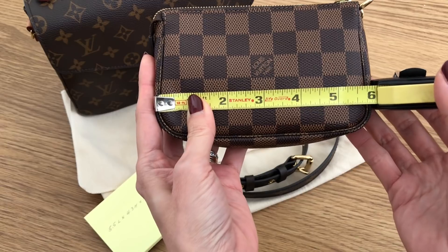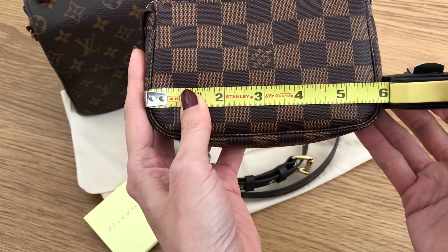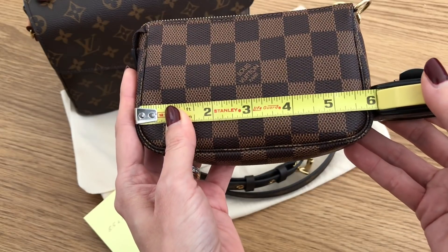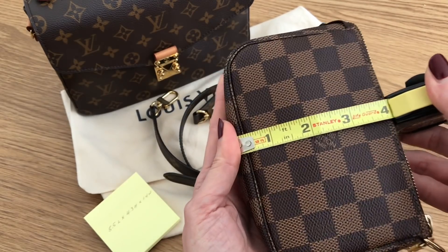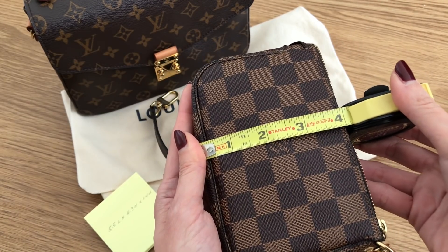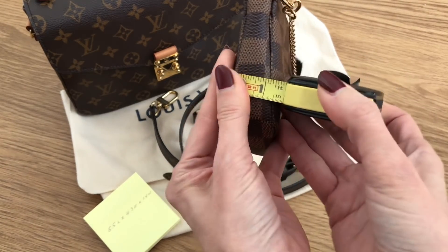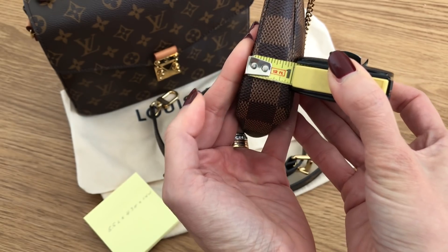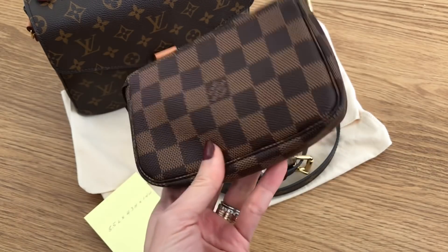So this is the mini Pochette — it looks like the length is six inches, and we all know that most phones do not fit in the mini Pochette. So are you serious? The mini Pochette is longer than the micro Pochette Métisse. And the height here is about four inches, so the micro Pochette is going to be just a tiny bit taller. The depth should definitely be more — on the mini Pochette it's about an inch, and on the micro it's going to be a little bit more. But wow, it's actually about this size roughly. That's not great.